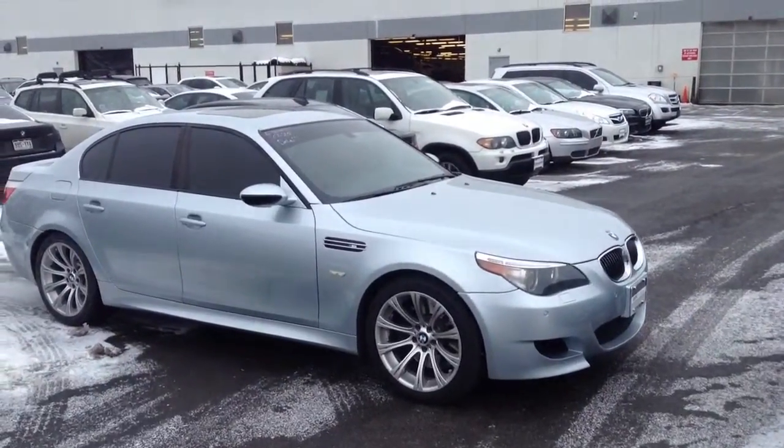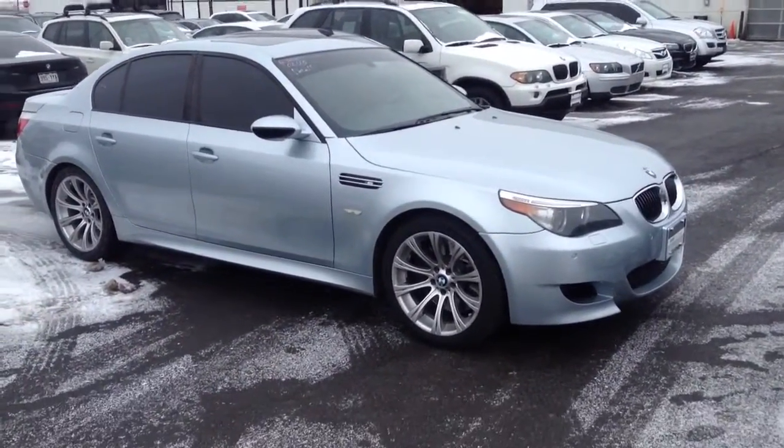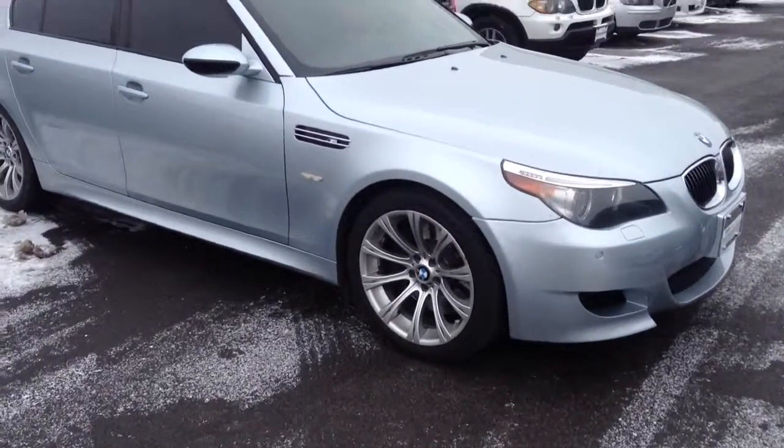Hi Saleem, this is Tyler Woodward at Chomp BMW in Highlands Ranch, Colorado. Here's the video I promised you of the M5.